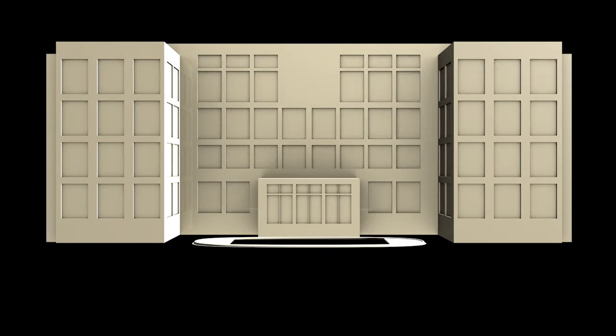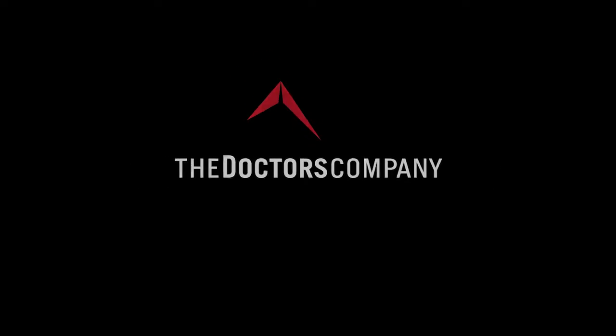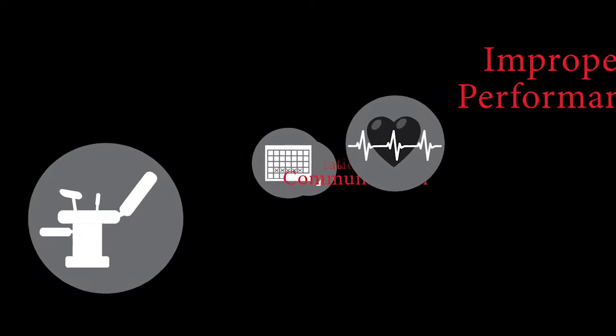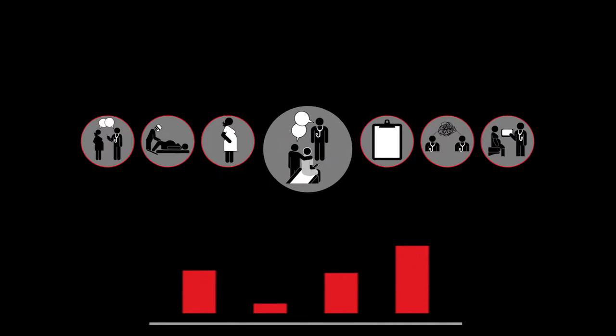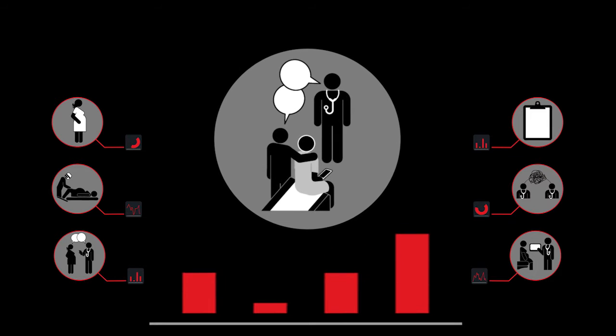As the nation's largest physician-owned medical malpractice insurer, The Doctors Company has an unparalleled understanding of liability claims against obstetric professionals. Our data-driven approach enables us to anticipate emerging trends and deliver innovative patient safety tools to help doctors reduce risk.